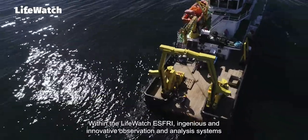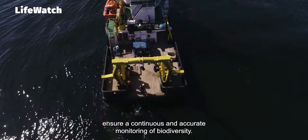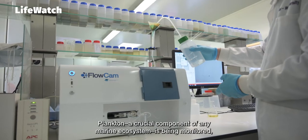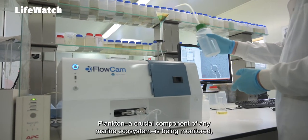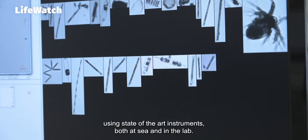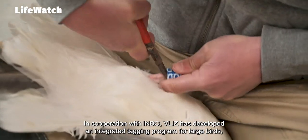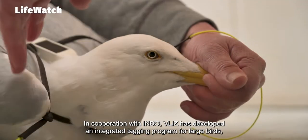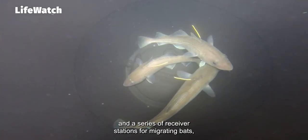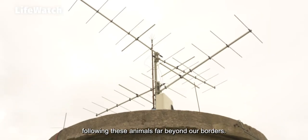Within the LifeWatch S3, ingenious and innovative observations and analysis systems ensure a continuous and accurate monitoring of biodiversity. Plankton, a crucial component of any marine ecosystem, is being monitored using state-of-the-art instruments both at sea and in the lab. In cooperation with IMBO, Vlis has developed an integrated tagging program for large birds, an acoustic fish receiver network and a series of receiver stations for migrating bats, following these animals far beyond our borders.